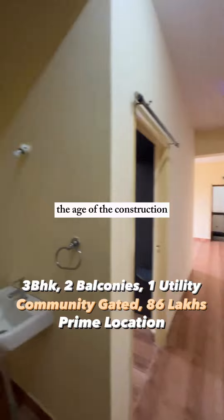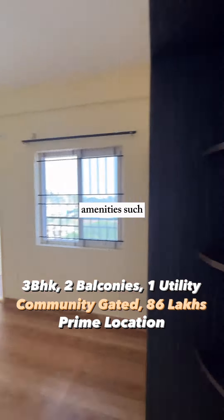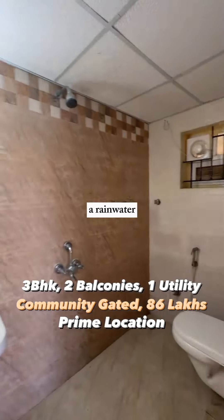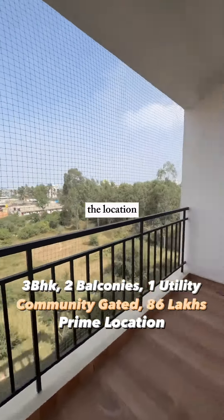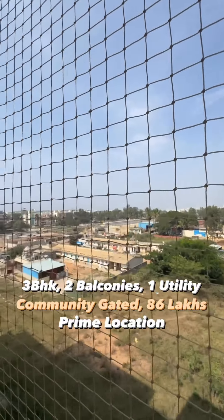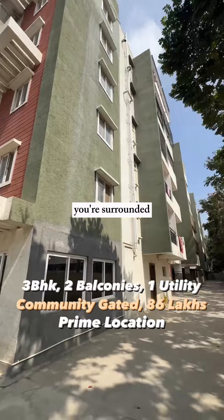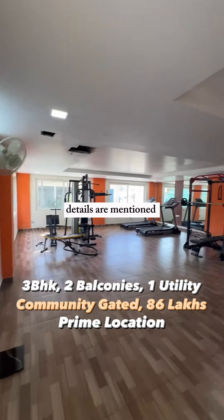The age of the construction is about six years. You also get amenities such as a swimming pool, a kids' play area, rainwater harvesting, and a gymnasium. The location is at most prime — it is located near Martarali, Kadubi, Sunahalli, Balandoor, HSR Layout, and Whitefield. You are surrounded by all major tech parks.